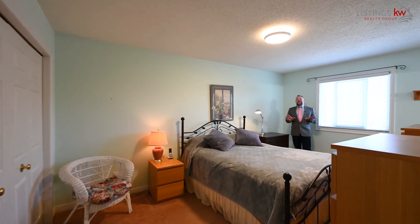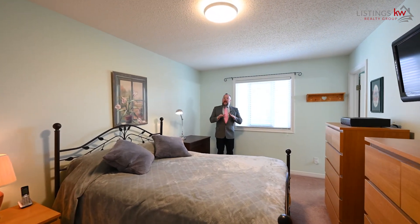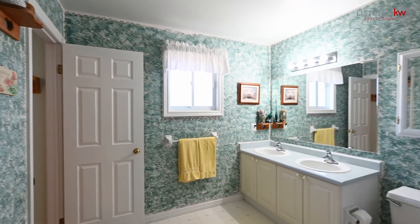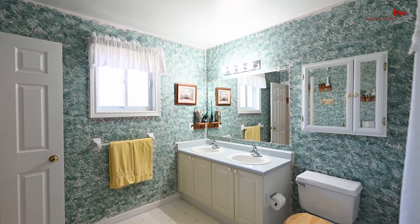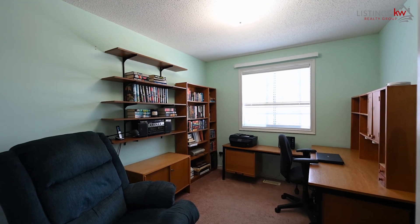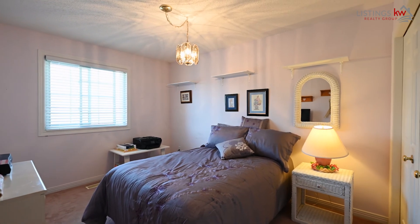The master bedroom offers so much space to retire to for the evenings. With a cheater en suite, you're absolutely going to love calling this space your very own. With two additional large bedrooms and a five-piece bath, this is the ideal space for your family.